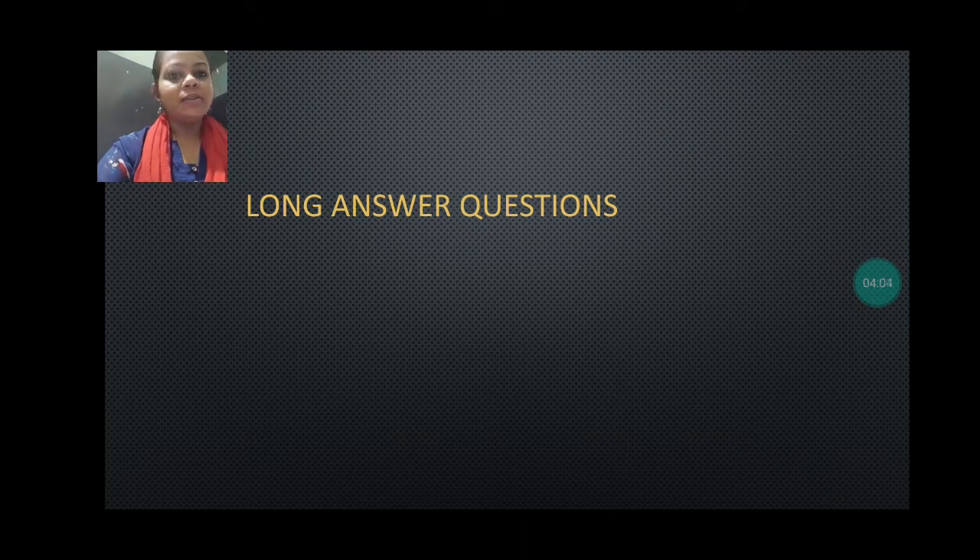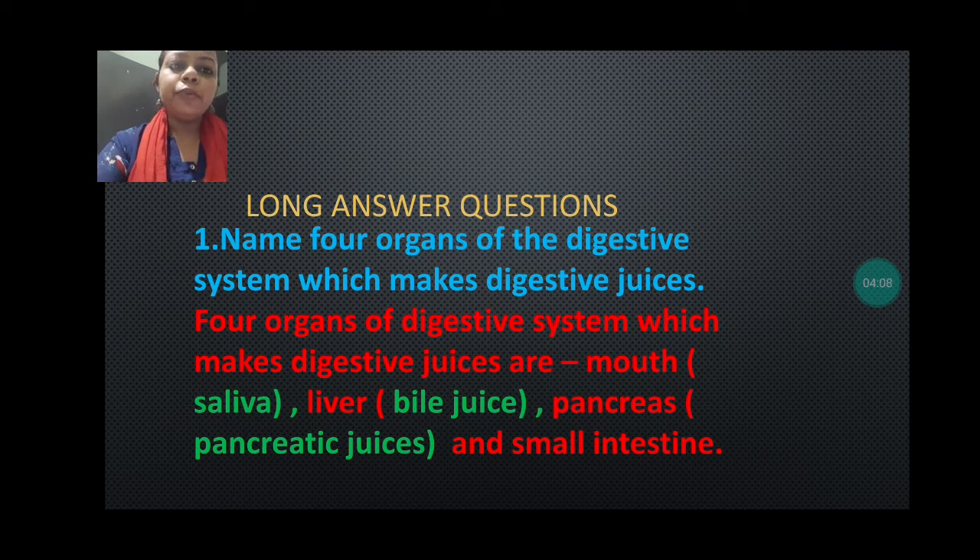Now we are going to discuss long answer questions. Question number one is: name four organs of the digestive system which make digestive juices. You just have to write the name of the organs which secrete digestive juices. You can write mouth, where saliva is secreted — it will be better to write salivary gland. Second, in the stomach digestive juices are secreted by the wall of the stomach. Third, the liver also secretes digestive juices. Fourth, the pancreas and the small intestine also secrete digestive juices. Mainly you have to mention the name of the organs which secrete the digestive juices.